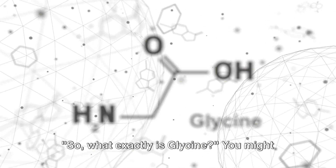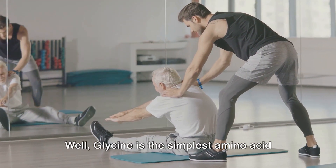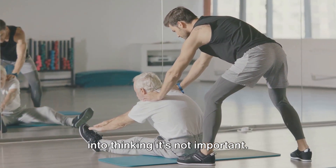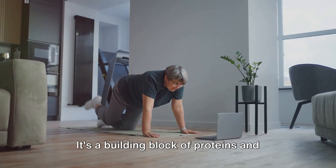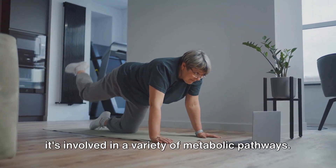So what exactly is glycine? Well, glycine is the simplest amino acid in our body, but don't let that fool you into thinking it's not important. It plays a crucial role in our overall health and well-being. It's a building block of proteins, and it's involved in a variety of metabolic pathways.